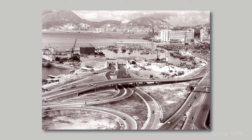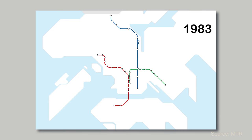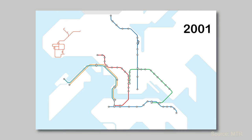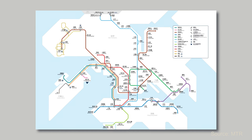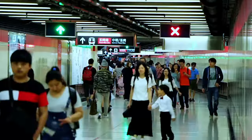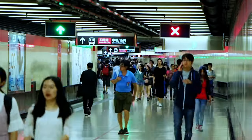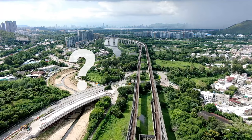Starting from its inception in 1979 with just a single line, the MTR has grown into a sprawling network with 11 lines, covering over 270 kilometers and serving more than 5.6 million passengers daily. It's not just a transit system, it's the lifeblood of the city, connecting people, powering the economy, and even setting global standards for metro systems everywhere. So why has the MTR become so integral to Hong Kong?